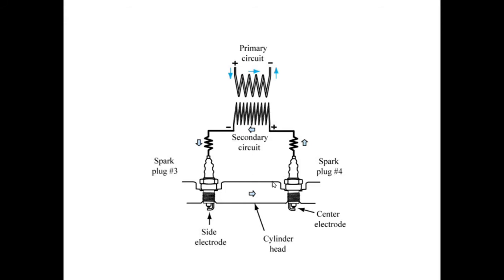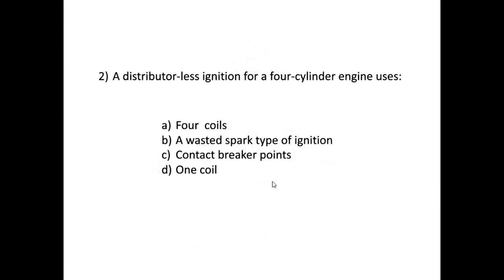With this kind of system, one coil feeds two spark plugs. Back to the question — a distributor-less ignition for a four-cylinder engine: we have four spark plugs, and since one coil feeds two plugs, we need two coils, not four. That eliminates the answer of four coils and also eliminates the single coil answer.